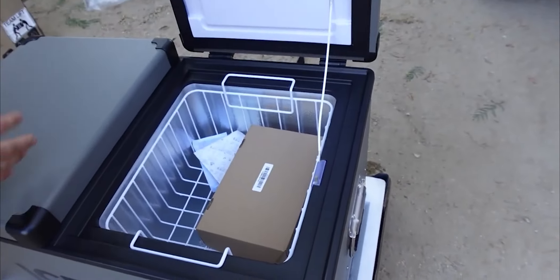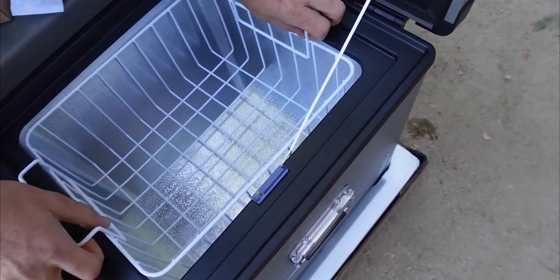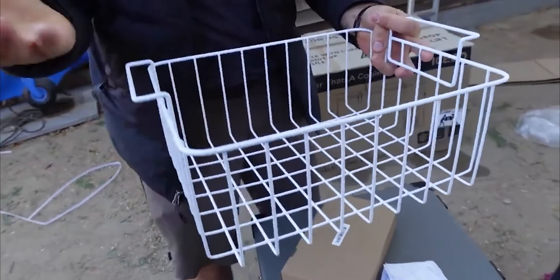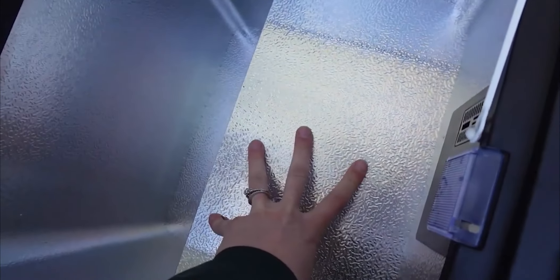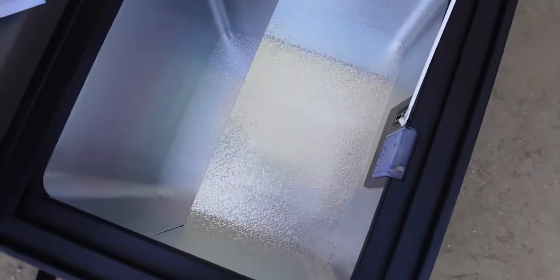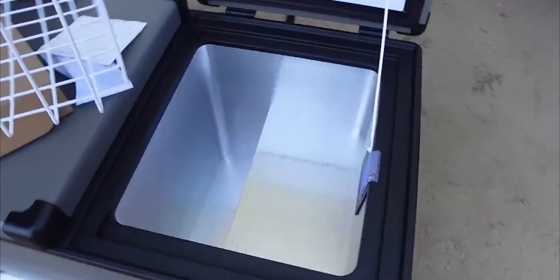On the other side, there's a slightly different layout — a smaller basket on top, which is nice for condiments or things you don't want to get crushed, and you can put cans below. There's a really deep area on the other side too. That raised section is where the compressor is — basically the internal refrigeration mechanism.